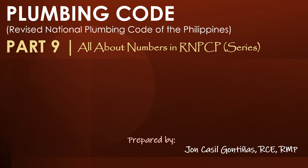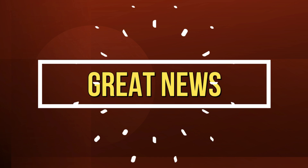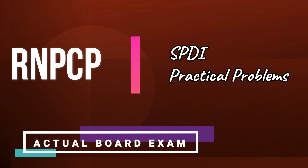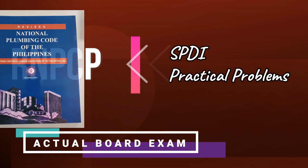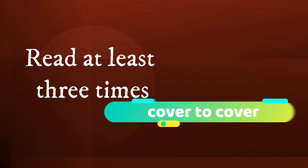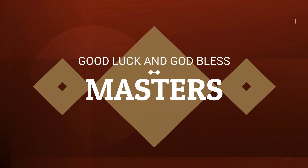Are you planning to take the Master Plumber Licensure Examination? Then this is for you. Welcome to Master Plumber Review and Refresher. Answer the following set of questions carefully. Without further ado, let's start. Great news! Sometimes, in the actual board exam, you will encounter SPDI questions and practical problems taken from the RNPCP book. So read it at least three times and understand it well. Good luck, Masters!